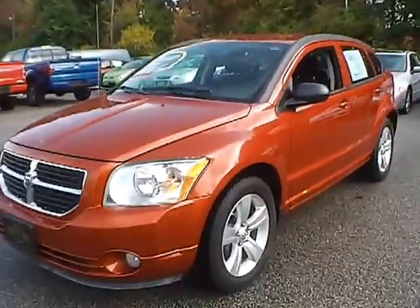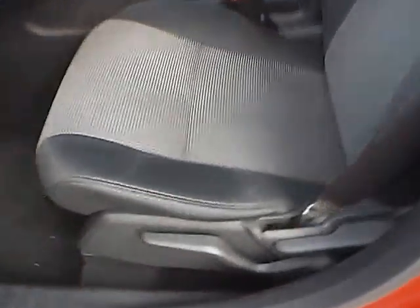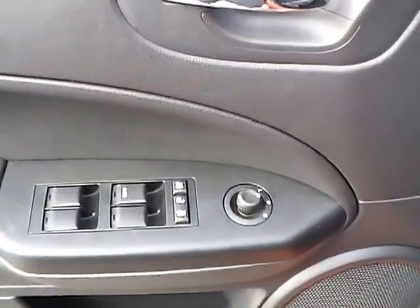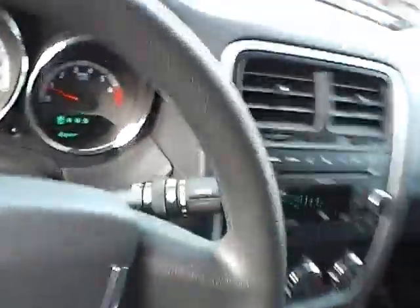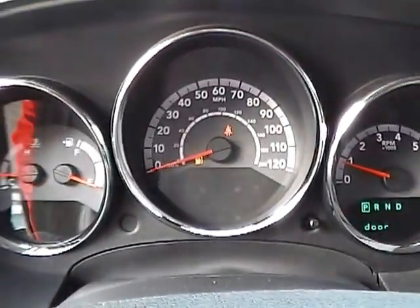Let's take a look at the interior of the vehicle. Inside we have dark slate gray cloth interior. We also have power windows, power door locks, and power mirrors. We have cruise control and a nicely lit up gauge cluster.